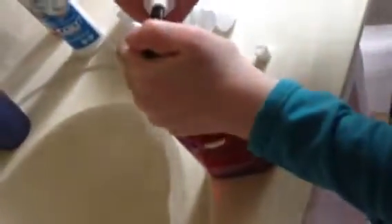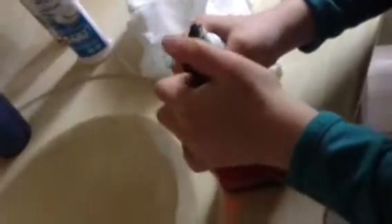Then fill it up with anything that you want — like, I'm going to fill it up with soap first, and then I'm going to fill it up with some water, and some AV cream.